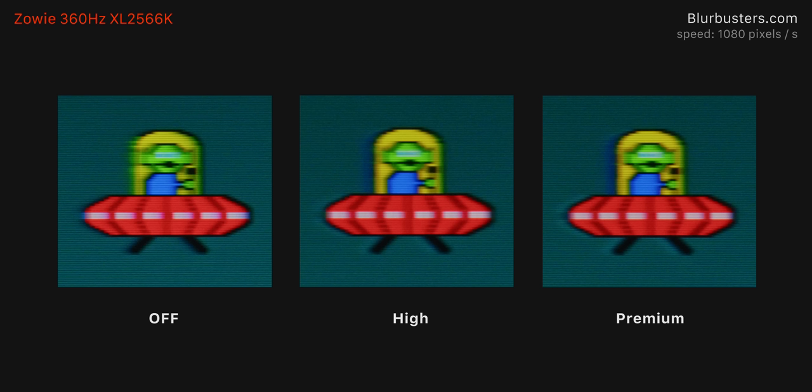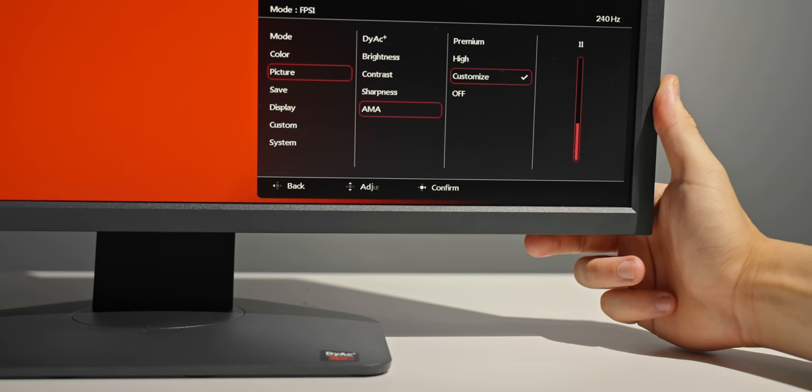Here's what those three modes look like using the UFO ghosting test from blurbusters.com. The high mode, just as the results show, is pretty much the setting to be using — visually it does look the best. Something pretty cool on the Zowie 360Hz is that you can actually tune the overdrive with a slider between 0 and 30. This is something that every high-end gaming monitor should have, but unfortunately you just very rarely see it.